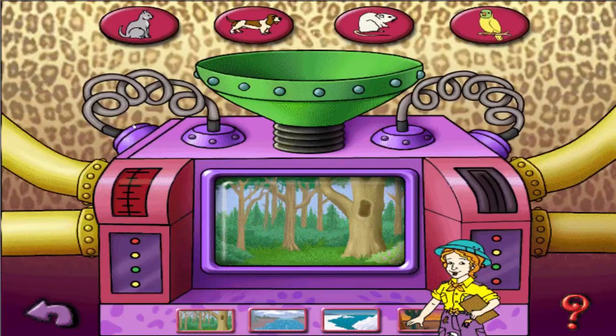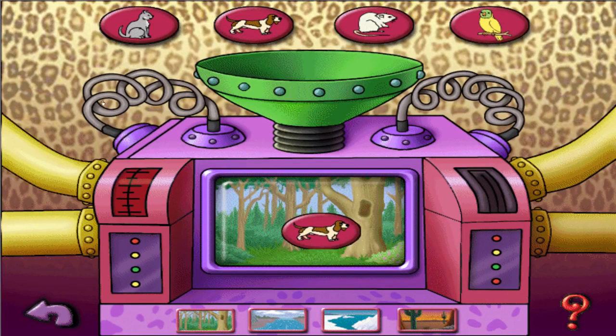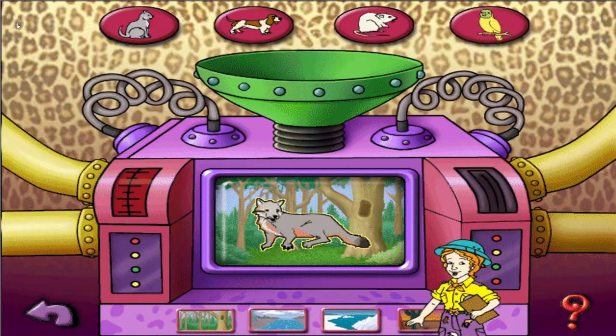This adaptomatic machine lets you see how different animals have adapted to survive under different conditions. To see how cousins of your friends — the cat, dog, rat, and parakeet — have changed to suit their environments, click on one of the animals. Bowser or Spot might have a tough time surviving in the forest, but the gray fox has developed a talent for climbing trees — a skill that helps her find food and escape from predators.